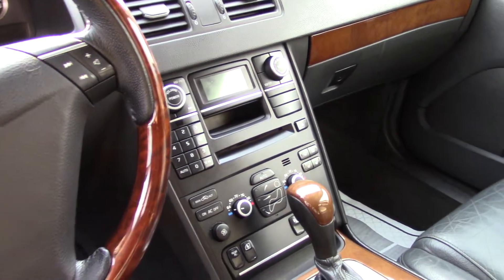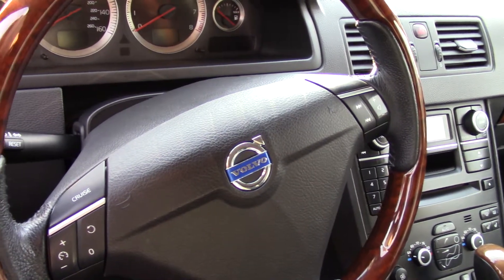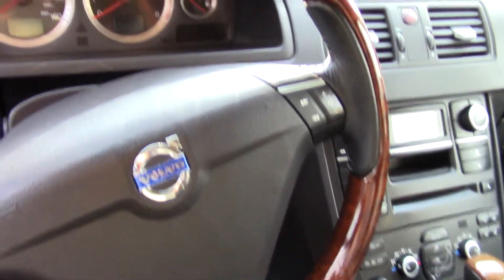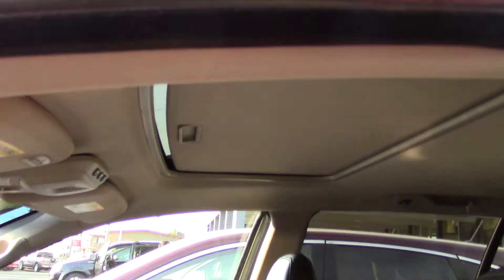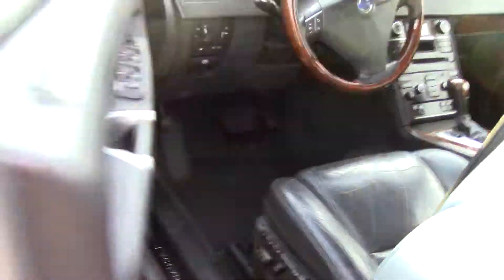It has Volvo on-call satellite communications, a six-disc CD player with MP3 playback, which you can also use to play music off your phone. It's Sirius XM ready, and has lots of safety features including built-in child seats, safety door locks, seat anchors with a latch system, and power side mirror adjustments that are heated and have integrated turn signals.